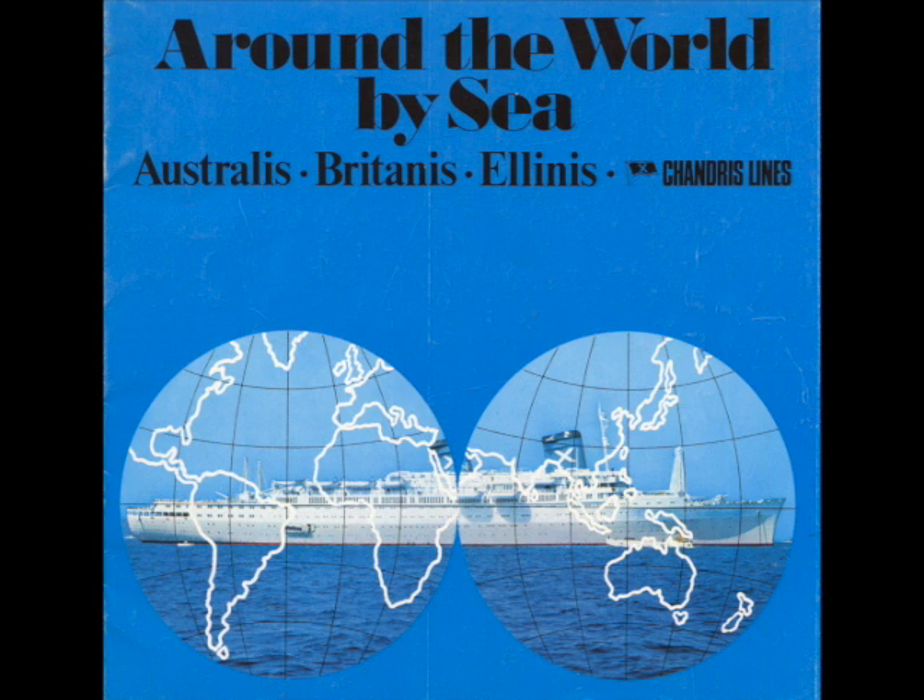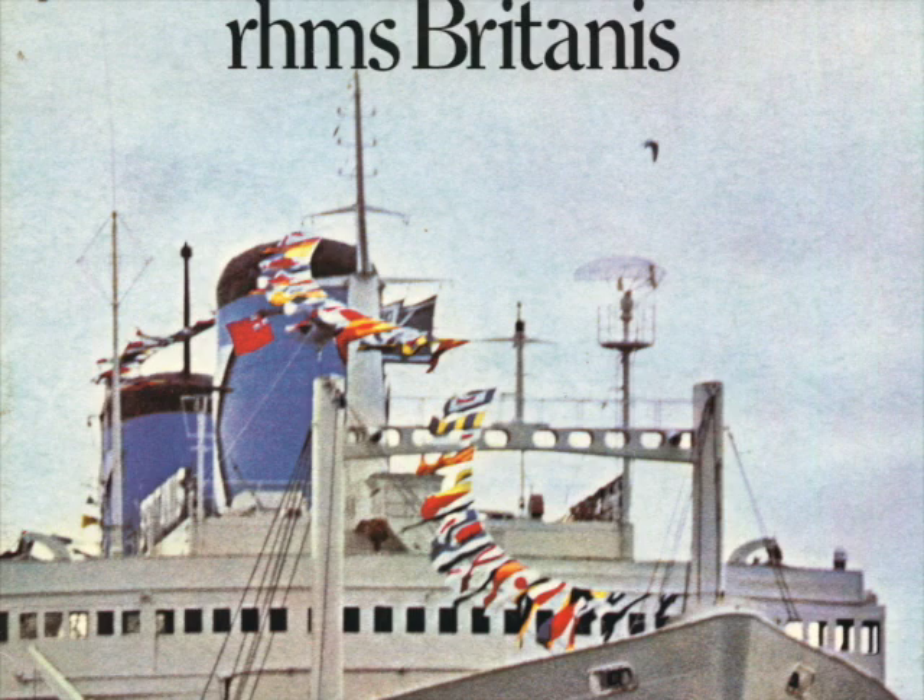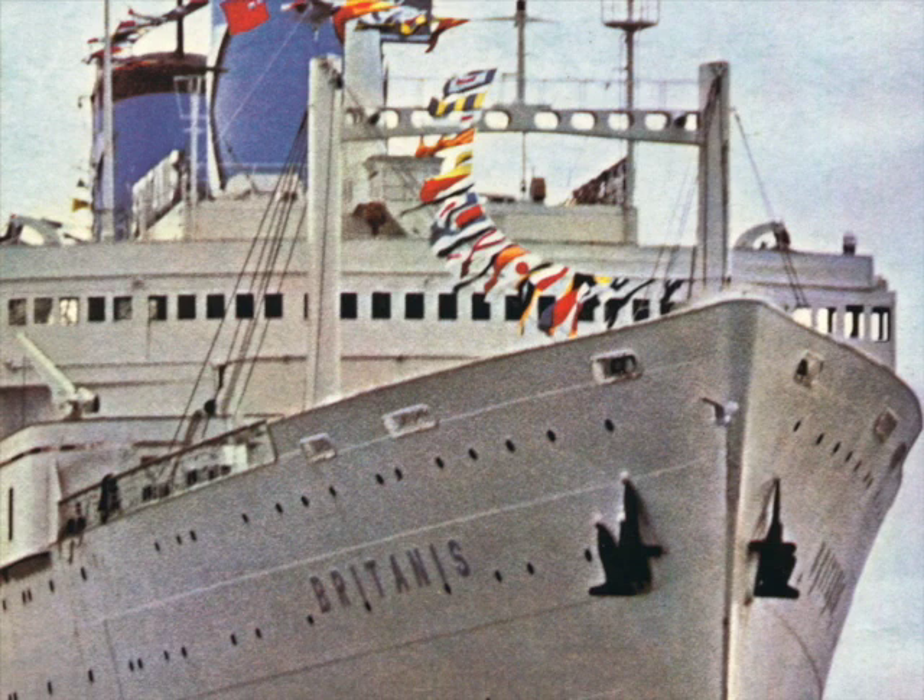When Chandra's Australian service began to wind down, Britannis spent more and more time cruising. By 1981, she had already had a long and successful career, actually twice as long as most passenger ships.